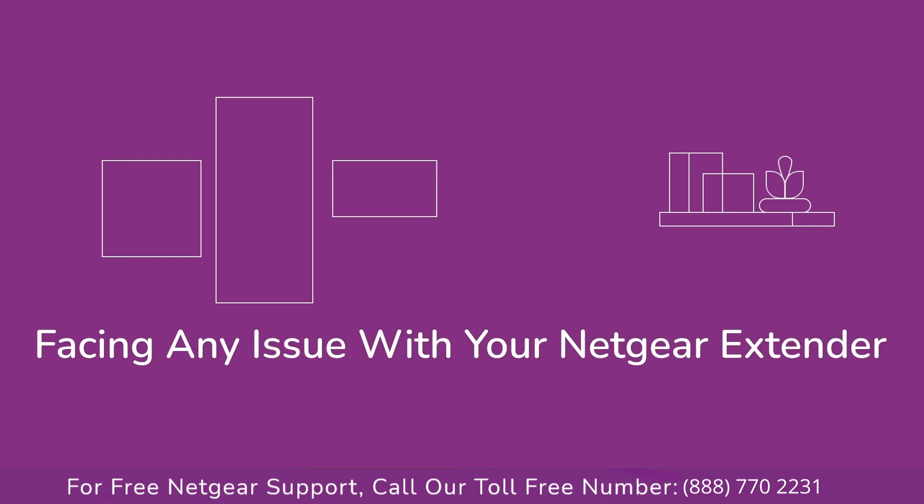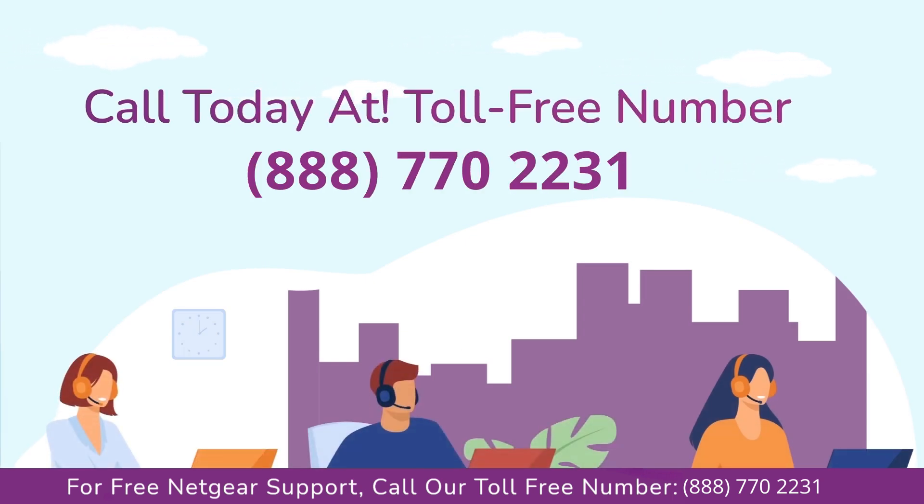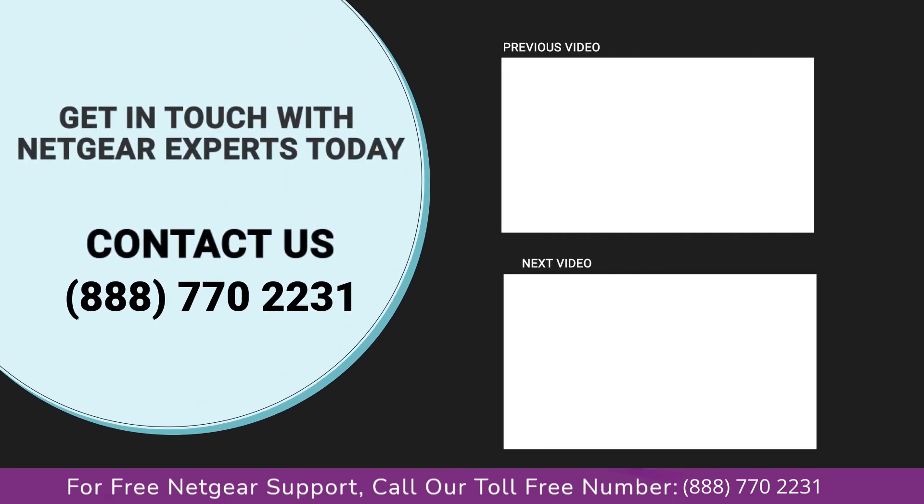In case if you are still facing any issue with your Netgear range extender device, get in touch with our Netgear range extender experts for instant solutions. Thanks for watching our video and do not forget to like, share, and comment on the video so that you never miss any video from our channel.